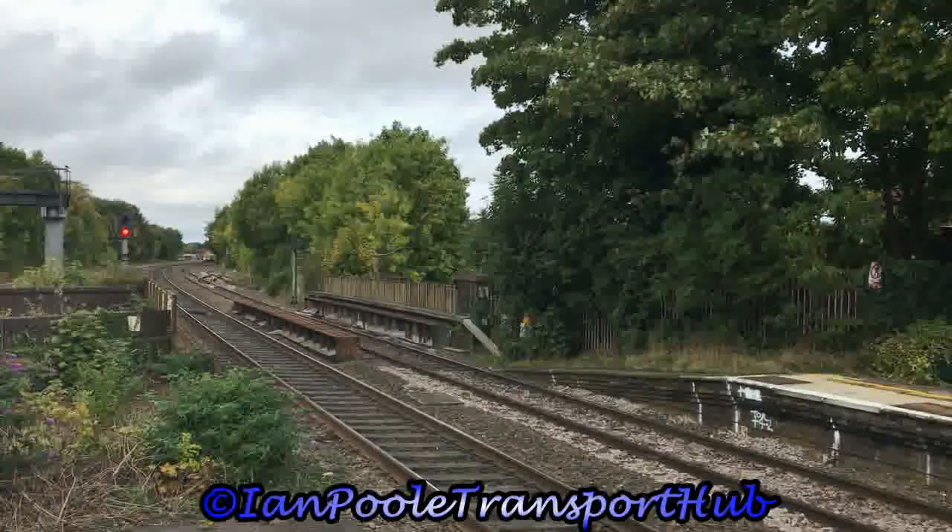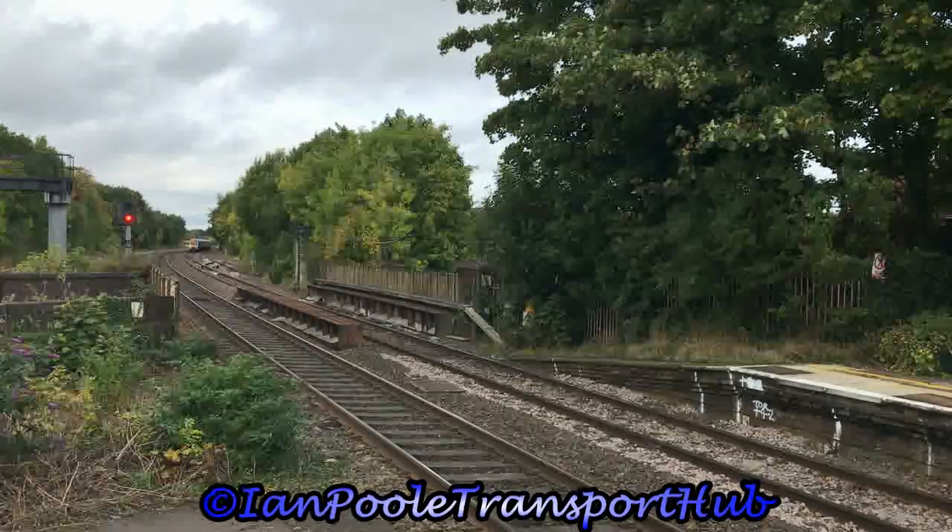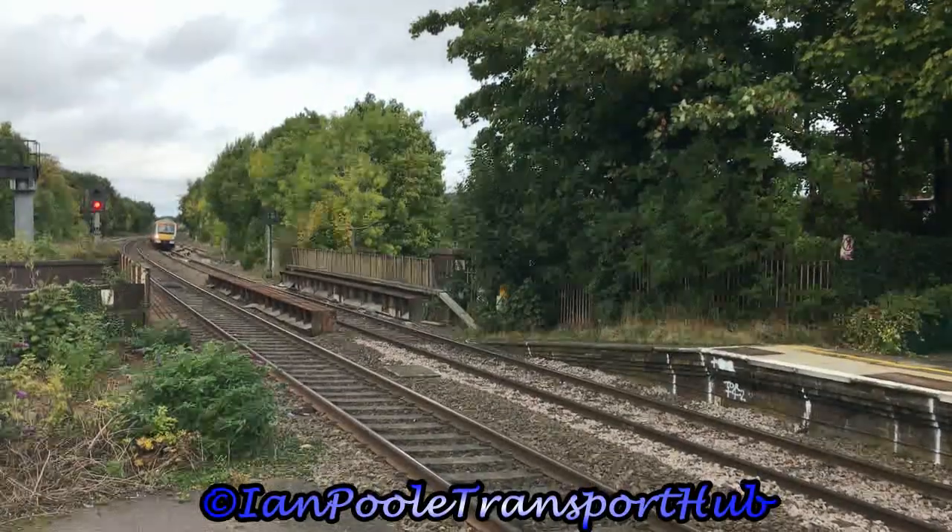Let's get started here at Dorich with 168328 and 168113 working 1H30 for Chiltern Railways from Birmingham Moor Street to London Marylebone.